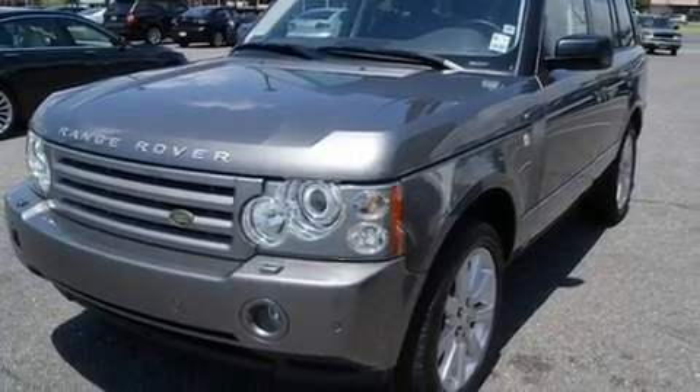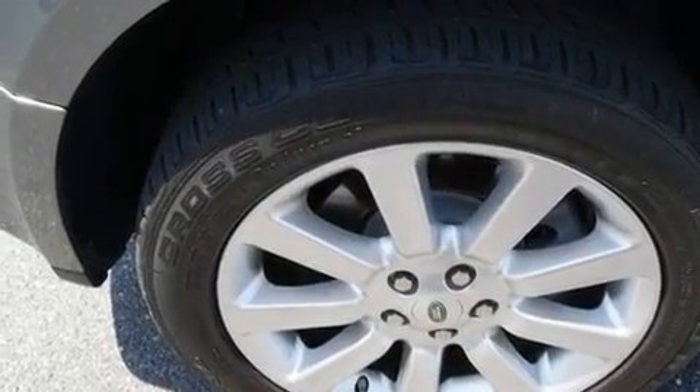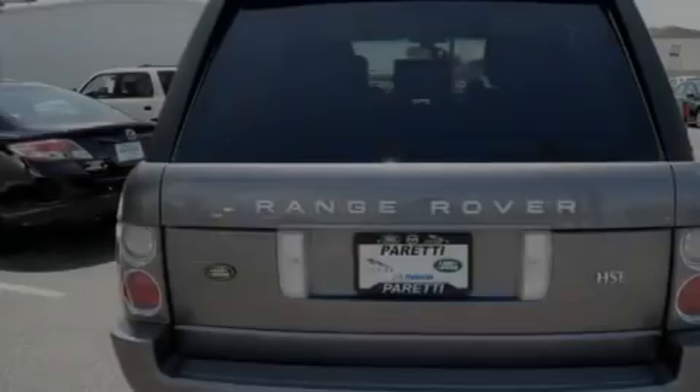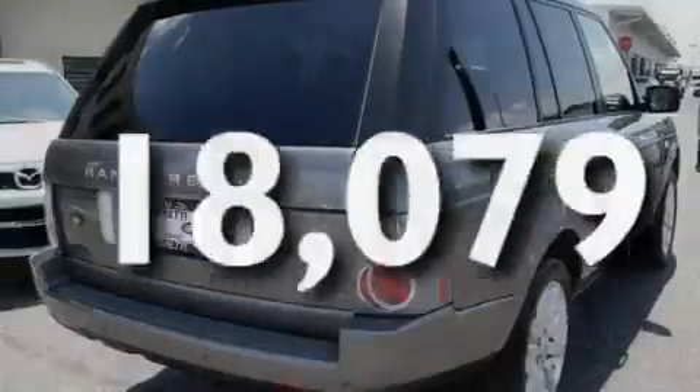Its top features include a heated steering wheel, front seat with memory settings, cruise control, a CD player, a leather-wrapped steering wheel, a locking differential, alloy wheels, a low-tire pressure indicator, a power sunroof, and this vehicle has fewer than 19,000 miles on the odometer.